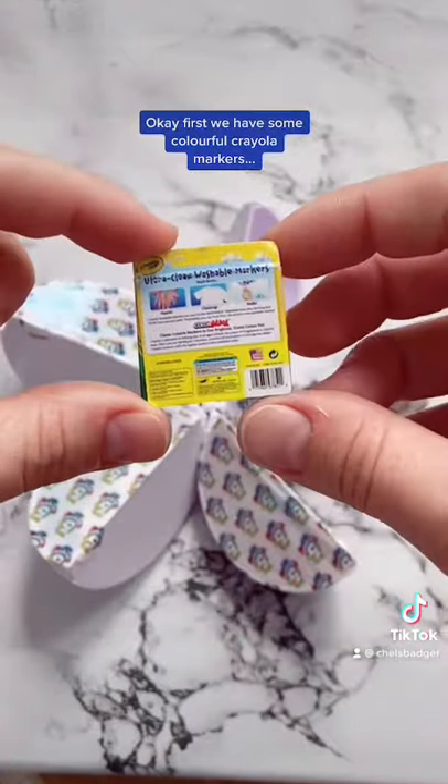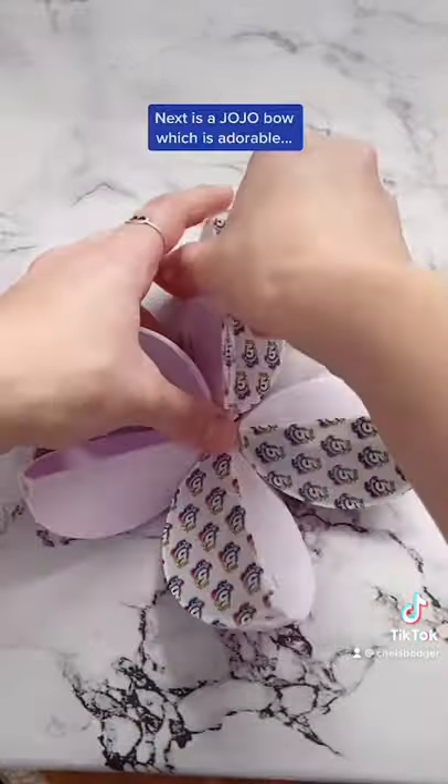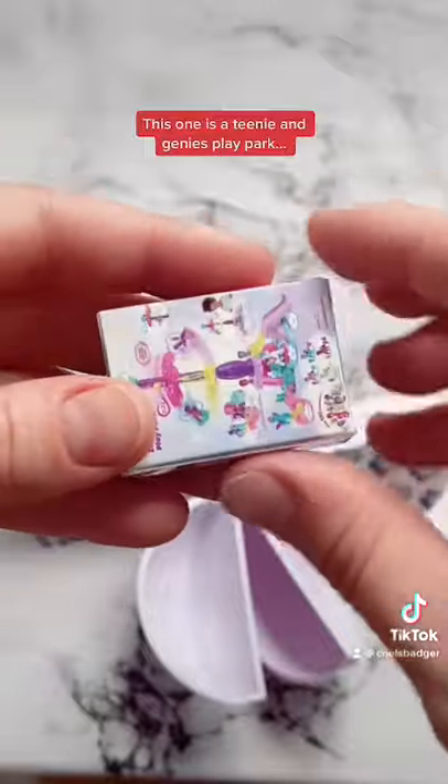Ok, first we have some colourful Crayola markers, then we've got some super small water balloons, the next one is a JoJo bow which is adorable, and this one is a Teenie and Genie's play park.